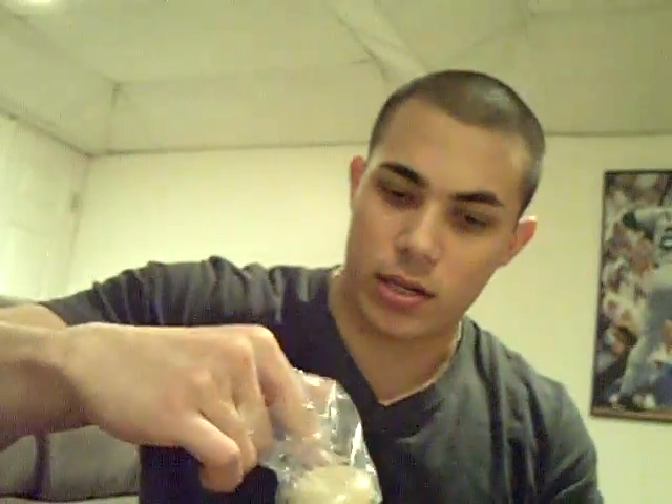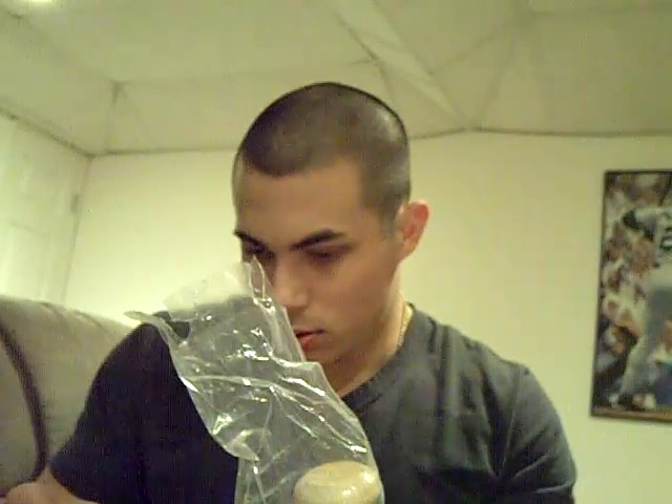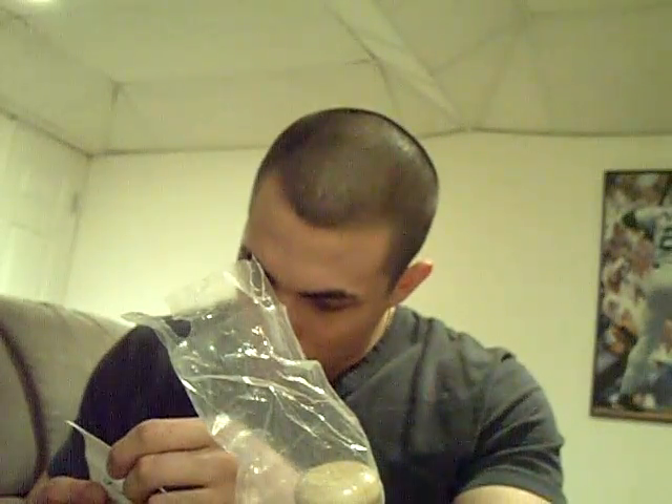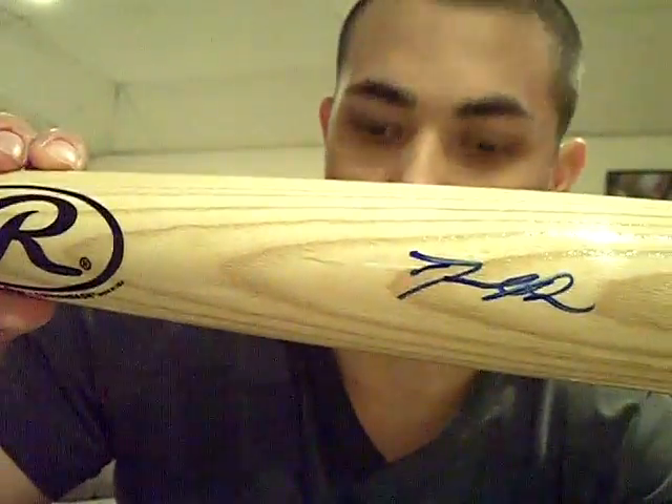I'll just keep it in the box. A lot of them are mini-size bats, but this is the real deal — full-size rolling bat, and there's the signature right there. That is sick. Full-size bat. I wanted to get a case for this but they're expensive — like $150 for a nice bat case, so I never got a chance to get it.